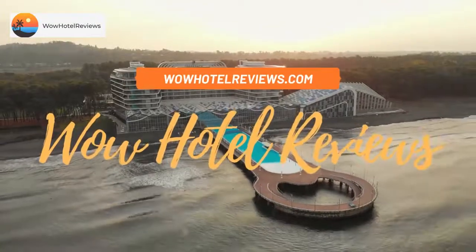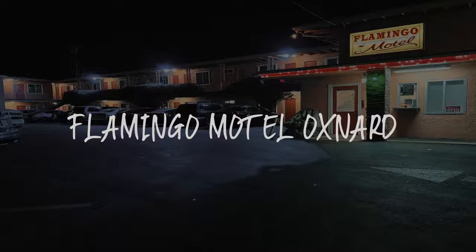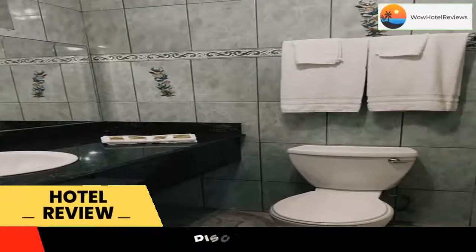Hello guys. Welcome to Wow Hotel Reviews. Today I am reviewing Flamingo Motel Oxnard — it's a two-star hotel. Please use our booking.com link in the description to book the hotel and get special pricing.